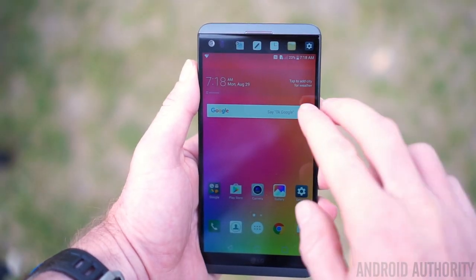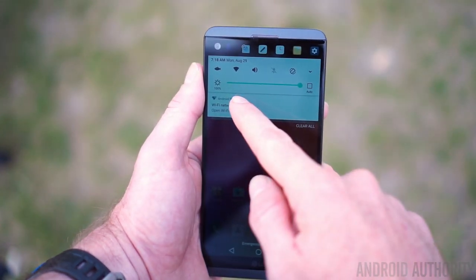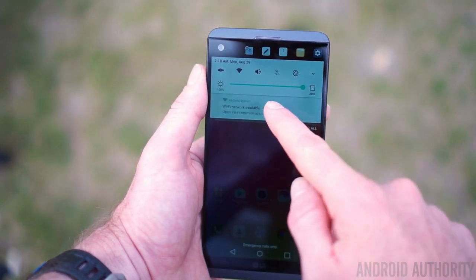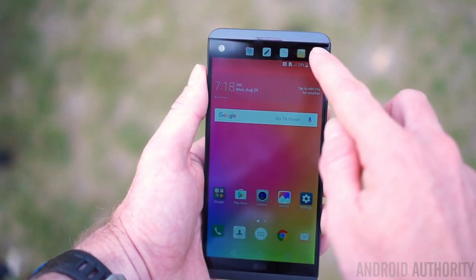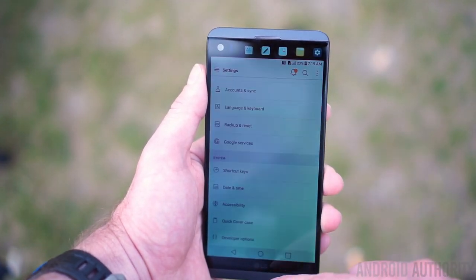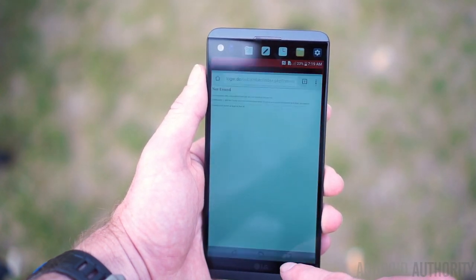LG has a pretty decent reputation for not having exactly the best user interface of all the Android bunch, but just as Samsung has really stepped up their game with the Galaxy Note 7 interface, so too has LG with the V20. Not only is it the first smartphone out of the box to be running Android 7.0 Nougat, but LG's implementation of Nougat is really, really good. The quick settings and settings menu generally are crisp and clean, notifications are straight from stock Android, and there's quick app switching, split-screen mode — everything generally just feels really right.